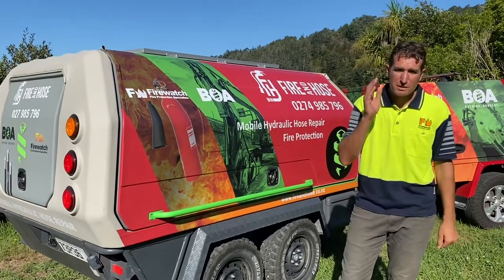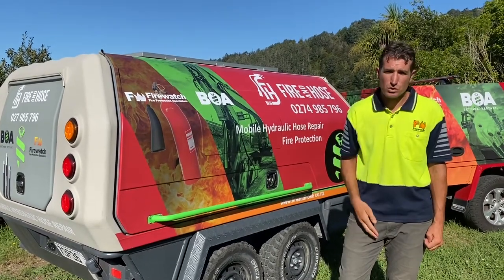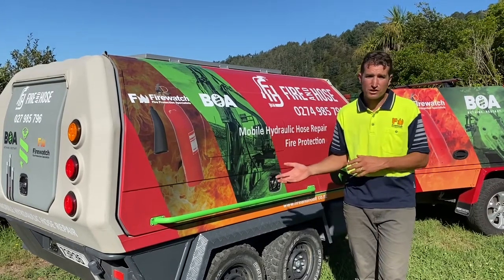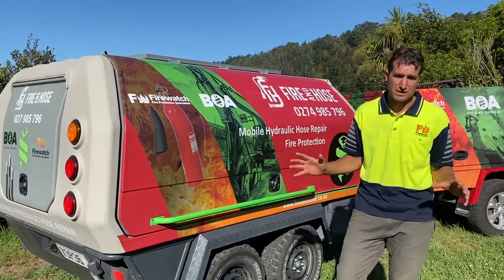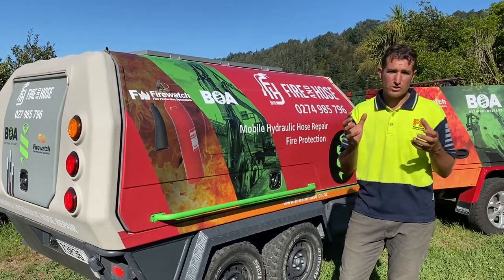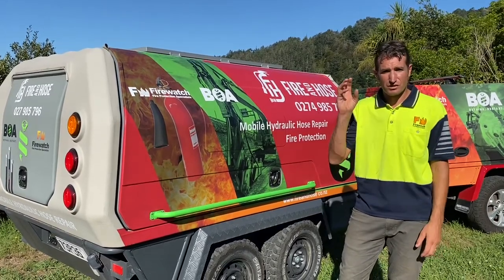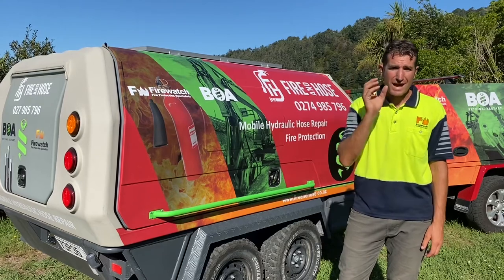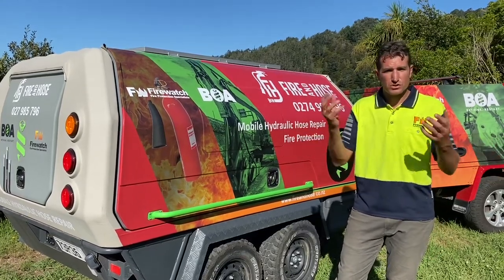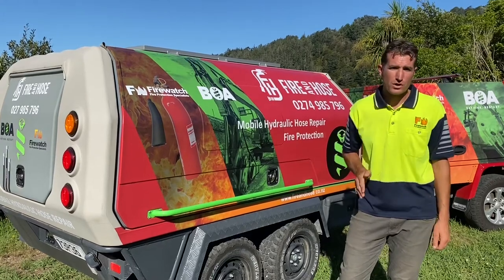So what sets us apart? Put simply, it's our commitment to keeping you and your machines working at full capacity. We know as well as you do that when you blow a hydraulic hose, everything comes to a standstill. So we work with you to help identify the weak points on your equipment, so that we can have the correct spares on hand at your premises. That way, when a hose breaks, you can swap it out and get back up and working quickly.